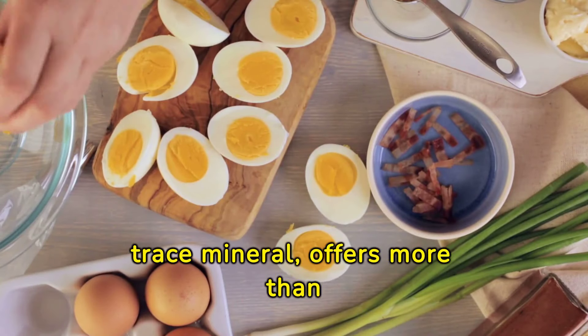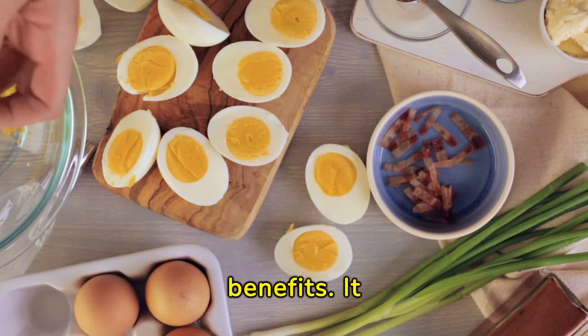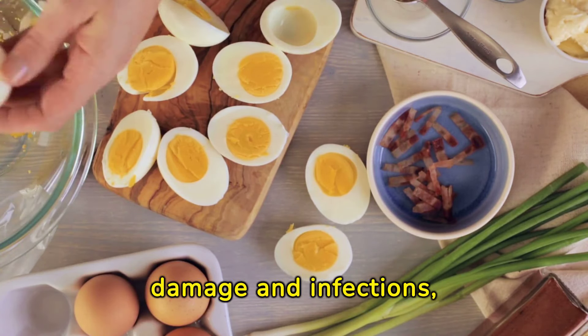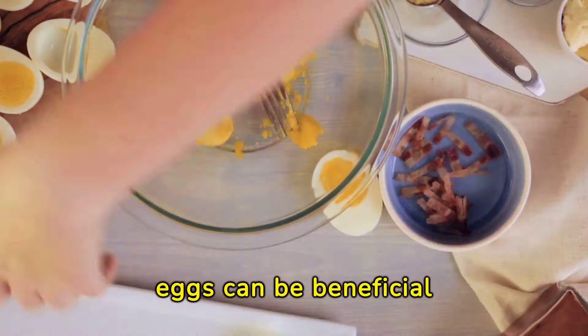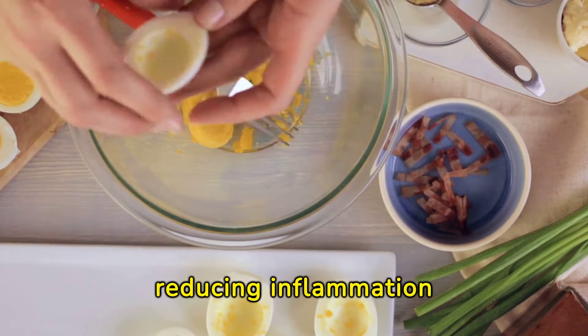Selenium, a trace mineral, offers more than just antioxidant benefits. It supports overall health by protecting cells from damage and infections, which can lead to swelling. Selenium-rich foods, like Brazil nuts, seafood, and eggs, can be beneficial additions to a diet aimed at reducing inflammation and swelling.